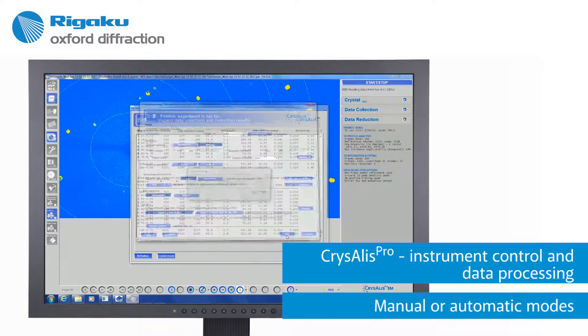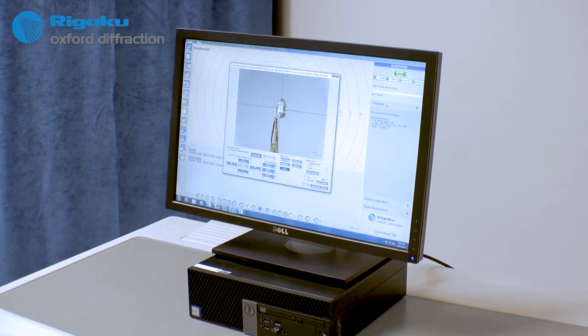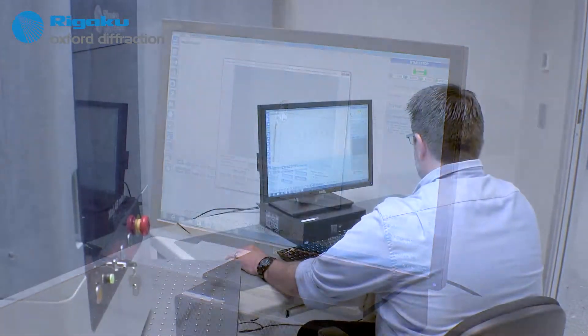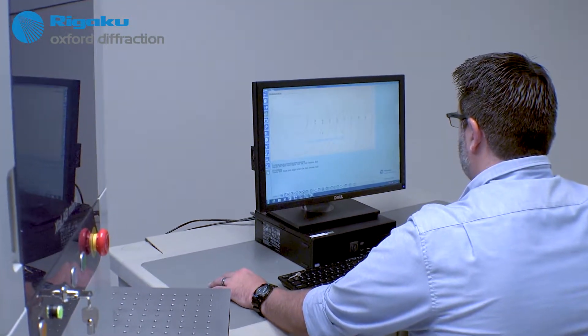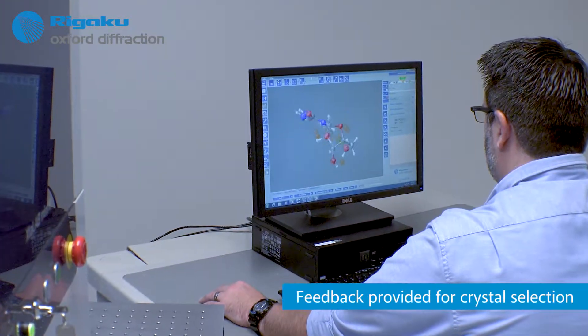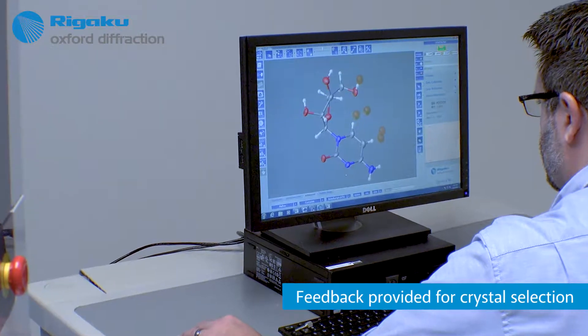CrysAlisPro has brilliant features, including on-the-fly cell indexing and automatic data reduction, which guide you toward getting the best possible data from your unique sample. There is also helpful and clear feedback to assist you in selecting the best crystal from your bulk sample.